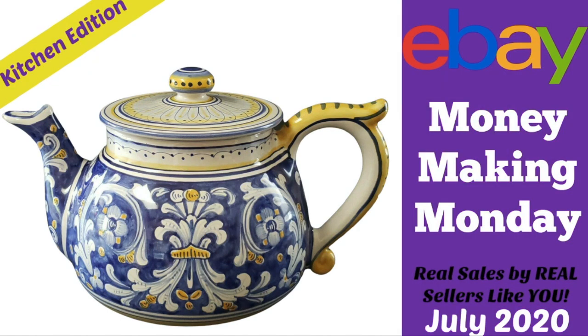Hey eBayers, it's Suzanne and it's time for another Money Making Monday video. The sales in this video come from my Facebook group where every Monday we have a thread where sellers post what they found, where they found it, how much they paid for it, and how much it sold for, as well as some interesting backstories. I love making these videos because everybody gets to learn new stuff, including me.